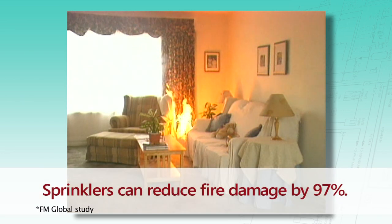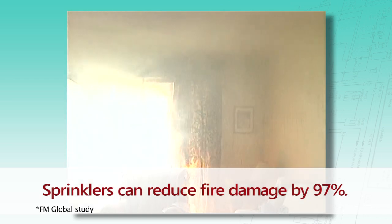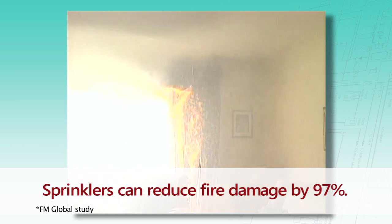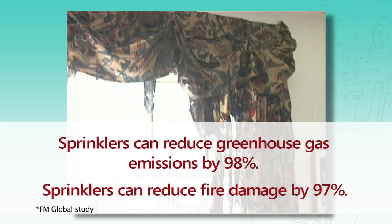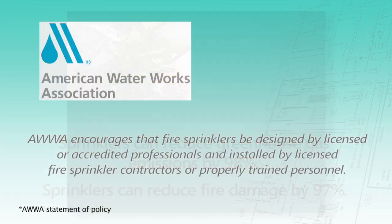Sprinklers can reduce fire damage by up to 97 percent, which means less waste is sent to landfills. Sprinklers can also reduce greenhouse gas emissions by 98 percent. The American Water Works Association recognizes the increasing use of residential fire sprinkler systems and encourages that they be designed by licensed or accredited professionals and installed by licensed fire sprinkler contractors or properly trained personnel.